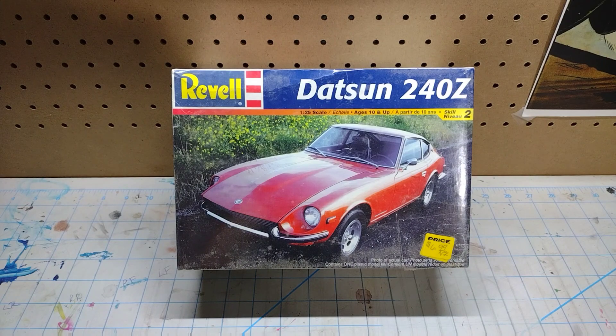Next up — Revell Datsun 240Z. Boy howdy, I've tried to get this kit on a couple of different occasions. I missed out on it on eBay a couple of times and each time I was a little brokenhearted about it. Now I finally got one. I've already had offers on this and I don't think this one's going anywhere — I've been looking for this one for too long.